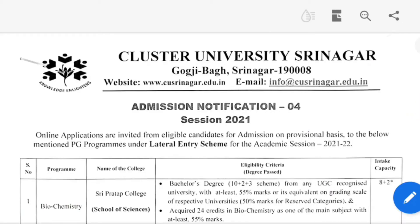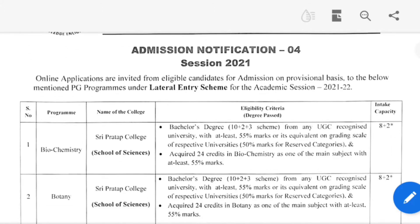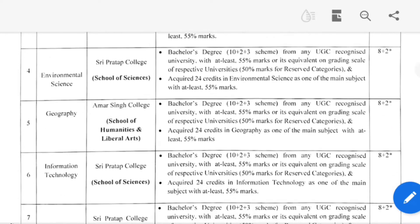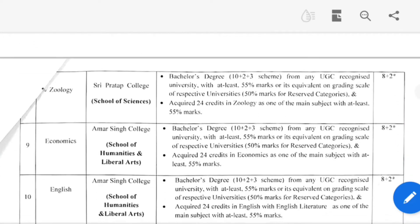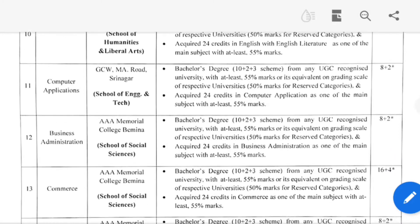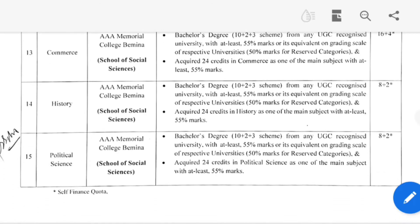Let's see which courses you can apply for. As you can see: Biochemistry, Botany, Chemistry, Environmental Science, Geography, Information Technology, Physics, Zoology, Economics, English, Computer Applications, Business Administration, Commerce, History, and Political Science. The intake capacity will be collected by the entire unit, and two units will be filled on a payment basis.